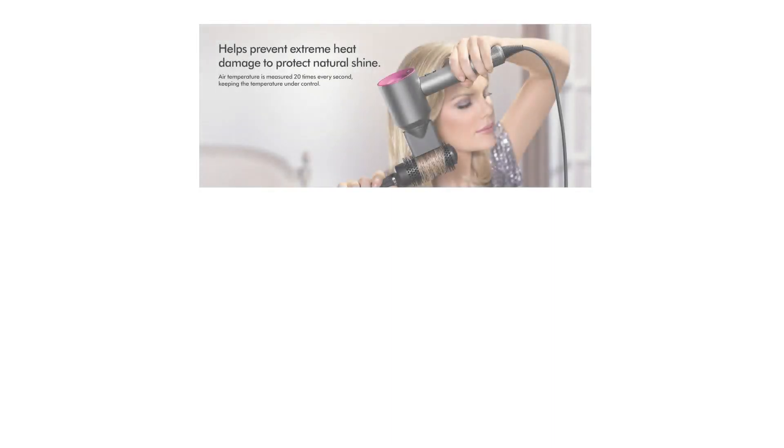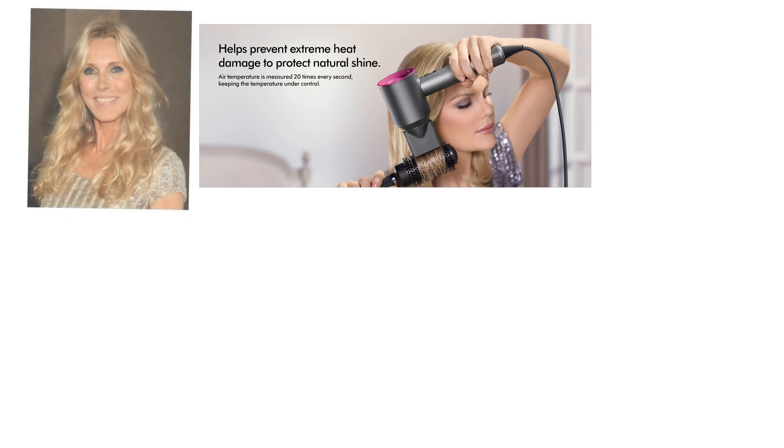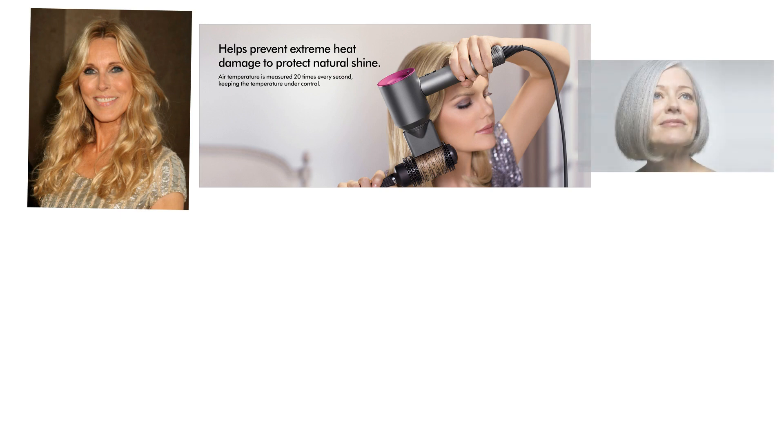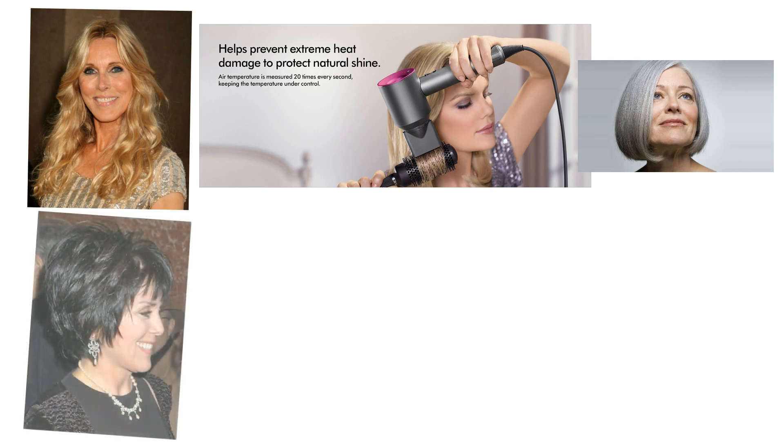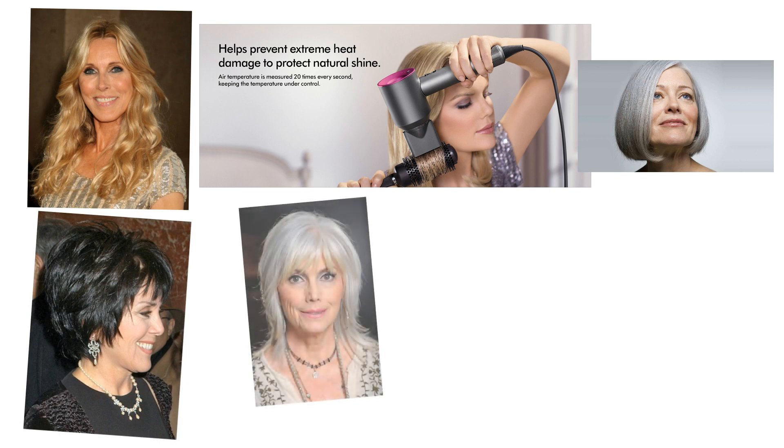The Dyson Supersonic hair dryer makes hair styling effortless, with fan speed and temperature control buttons conveniently located in the back end of the dryer. All you have to do is select the combination of heat and fan speed most beneficial to your particular hairstyle, then slide the power switch to the on position and let the dryer work its magic. For hairstyles that need a few seconds of cold air, there is a button located where your forefinger rests when holding the handle, so you can easily go from hot to cold air.